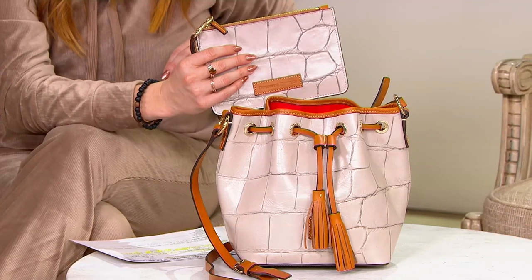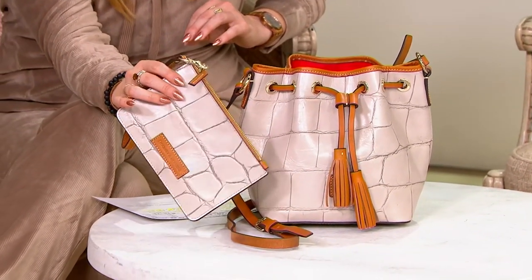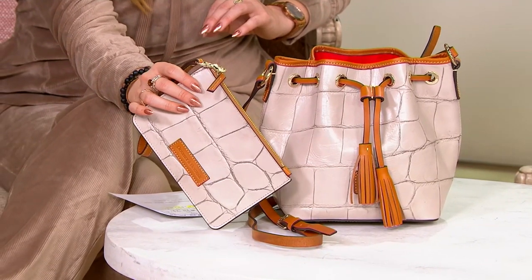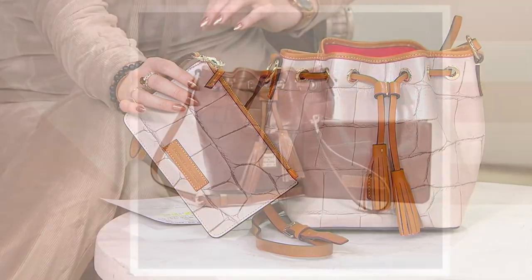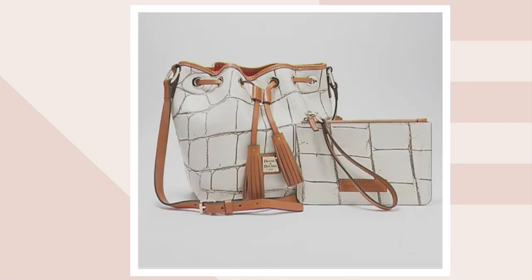That's 45.80 for both pieces on five easy pays — incredible. This color here is called taupe, then we have it in cognac, and we have it in bone as well. The bone is the most limited — only three dozen.